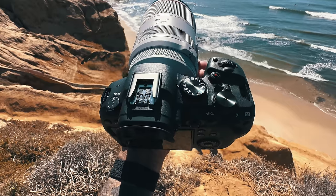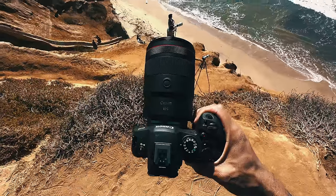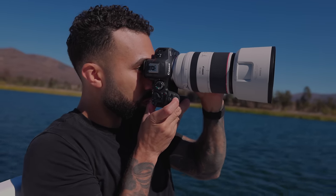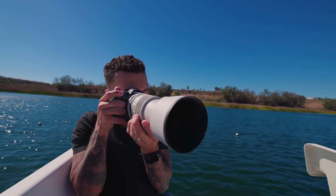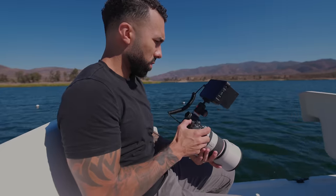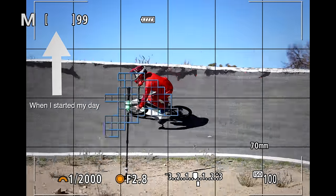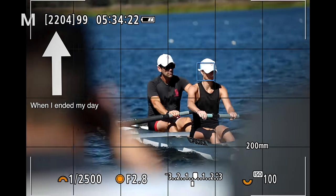Ergonomically, there isn't much of a difference between the version two and version one R6. They moved the on/off button to the right side — not a fan of the placement there; it's just a muscle memory thing. They have a 3.69-million-dot EVF. One thing to note is the battery life has dramatically improved — it's rated over 700 shots on one battery. I shot an entire day out there in the heat shooting all the sports, probably over 1,500 images, and the battery was still at one bar at the end of the day. That was the first day we went out. Really incredible — huge bump on battery life.